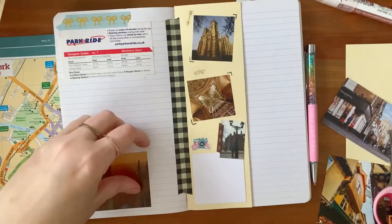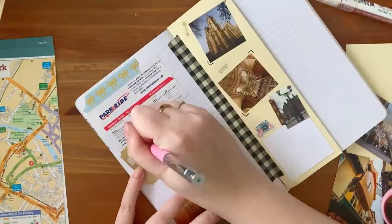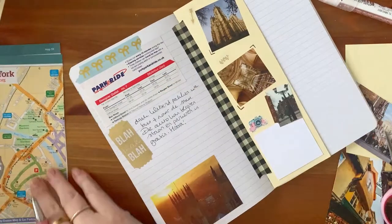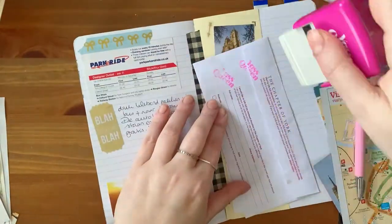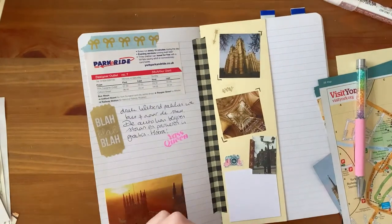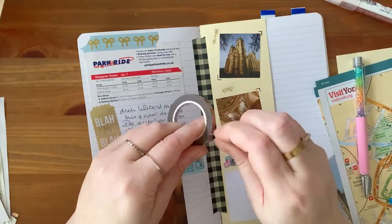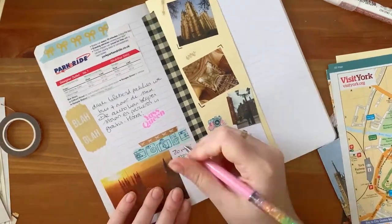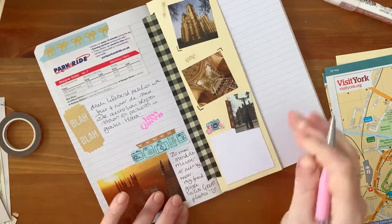It also meant that I had six different spreads for all my days, so super lots of room to paste down bigger pictures and images. That was both really fun because I had all the space I wanted, but also a bit scary because that's a lot of white space to fill — but with washi, stickers, stamps, photos, and all of the mementos I gathered, I think I got there.